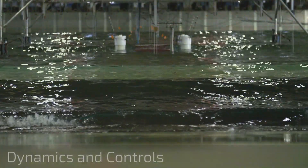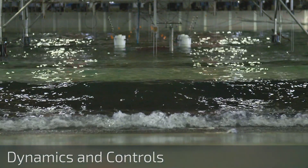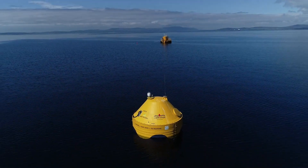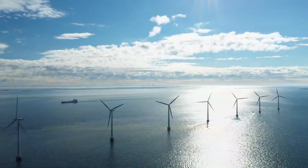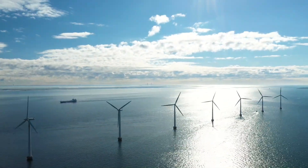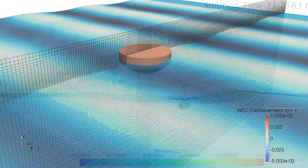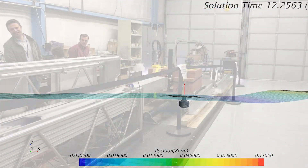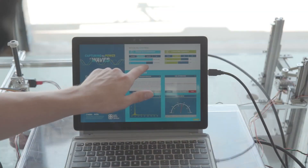We draw upon a broad range of dynamics and controls capabilities, incorporating experts from robotics, defense, energy systems, and aerospace, to support research on wave energy, tidal energy, and offshore wind. Our expertise in wave energy conversion dynamics allows us to advise industry on how to best apply these techniques to their novel devices in simulation or through careful design of experiments and selection of sensors during physical test campaigns.